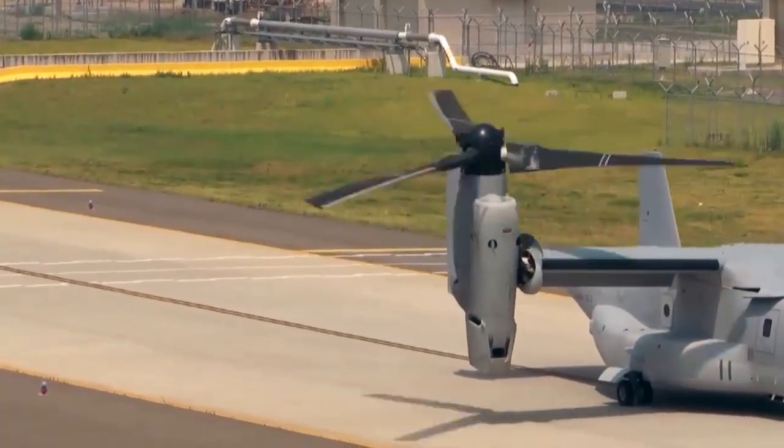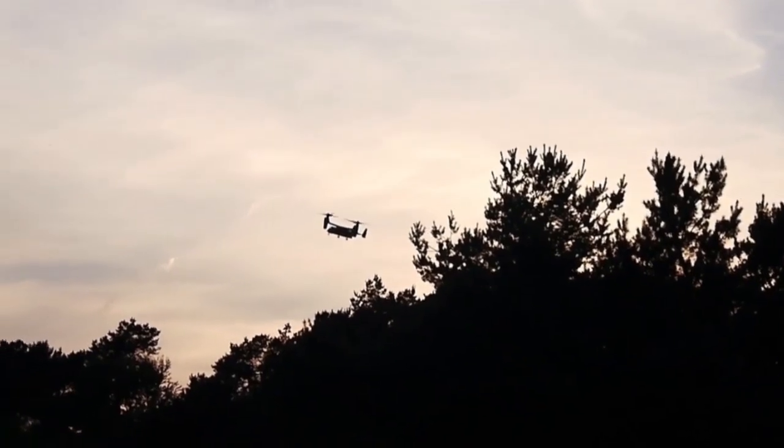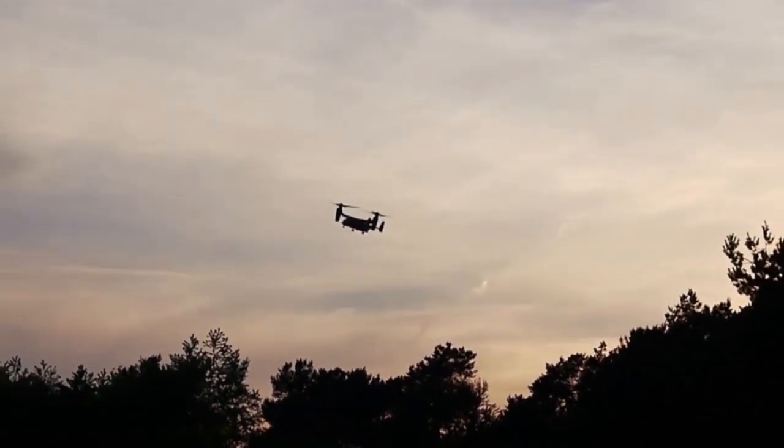The V-22 brings a whole lot of capability to the Marine Corps specifically, but really to every service that's out there. You can get anywhere you need to go, and you need to get there quickly.